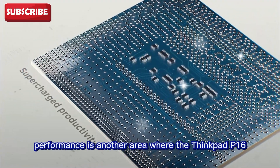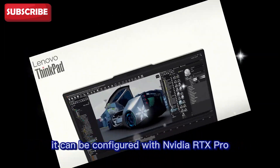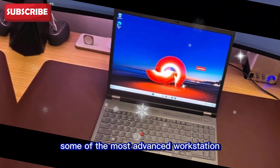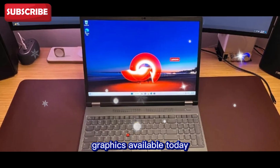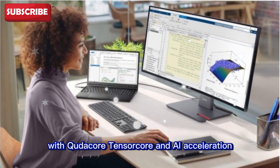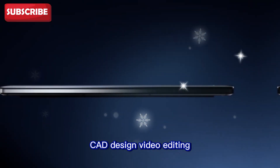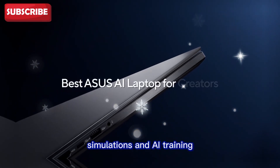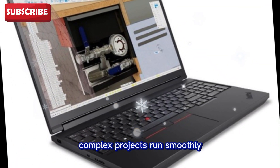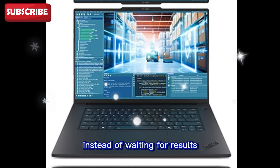Graphics performance is another area where the ThinkPad P16 Gen 3 impresses. It can be configured with NVIDIA RTX Pro 5000 Blackwell GPUs, some of the most advanced workstation graphics available today. With CUDA cores, tensor cores, and AI acceleration, this GPU is designed for 3D modeling, CAD design, video editing, simulations, and AI training. Large design files render faster, complex projects run smoothly, and creators and engineers can focus on their work instead of waiting for results.